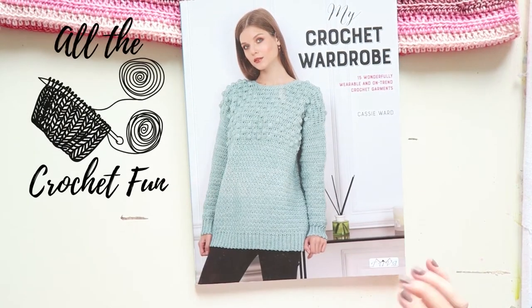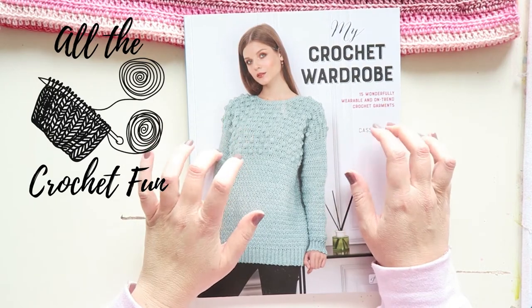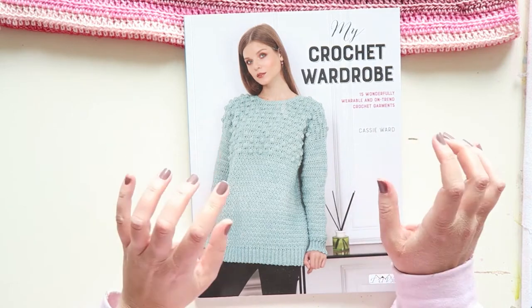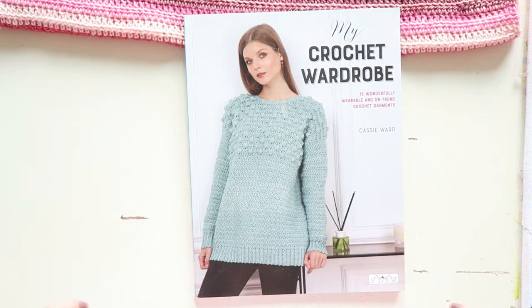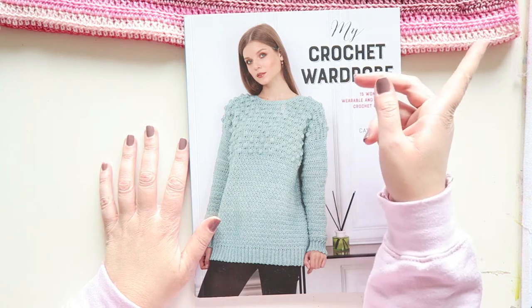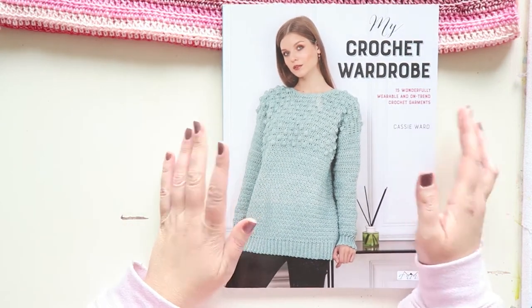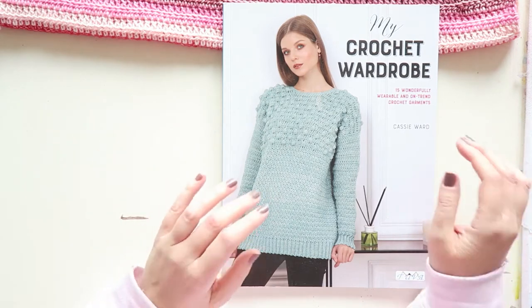Hey everyone, welcome to another video of crochet fun. I want to show you this book and give my first impressions. I also made one of the patterns here and shared that in the 'What's on My Hook' video — I will link it here. If you enjoy this video, please subscribe, give it a like, and leave a comment. I would love to have you here.